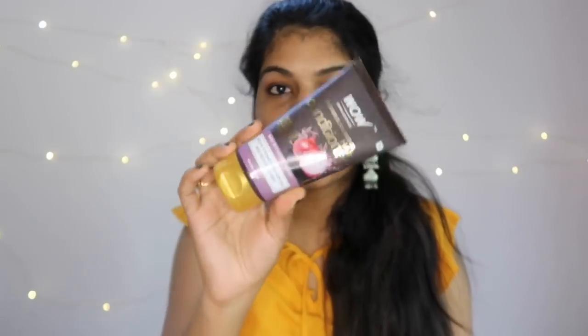The first product is called WOW Skin Science Red Onion Black Seed Oil Hair Conditioner. This is also included in this video. The size is 150 ml. This is free from parabens, mineral oil, silicon, and color.